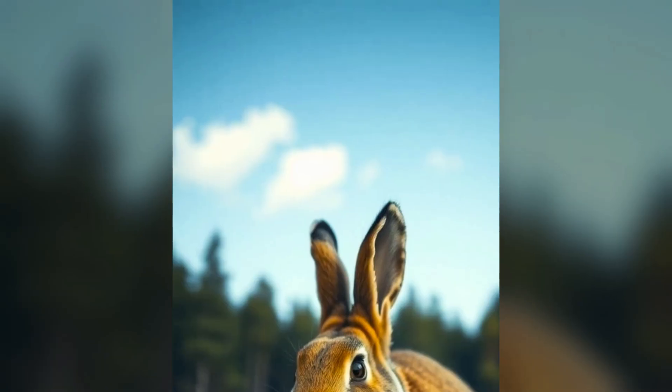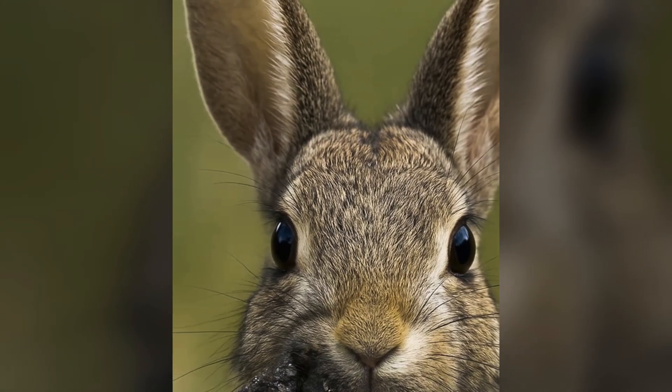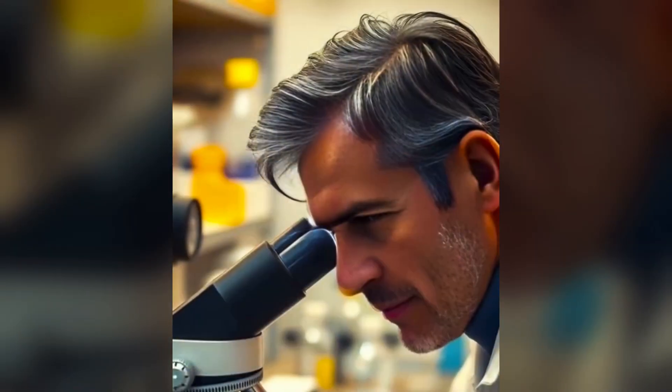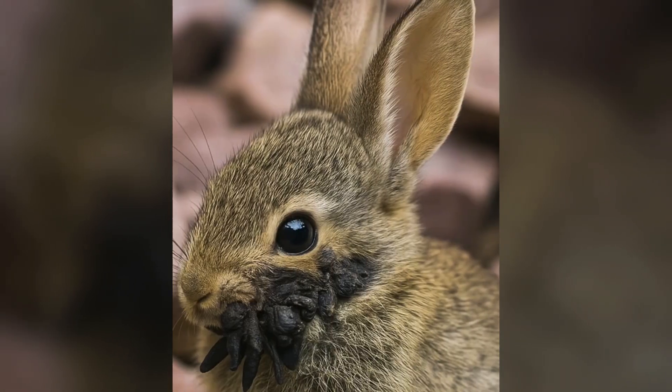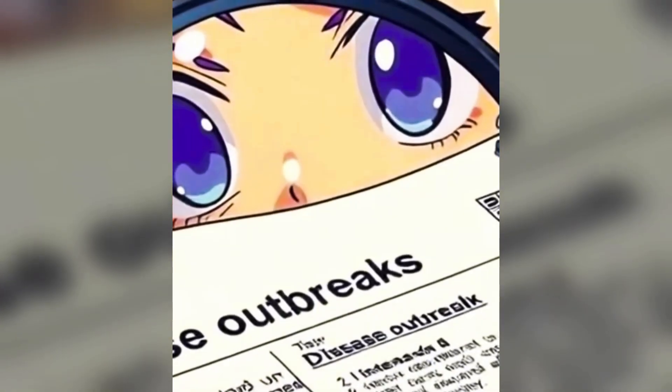Wildlife officials warned the public not to approach or handle these animals. While CRPV cannot infect humans or pets, the fleas and ticks on infected rabbits can carry other dangerous diseases. "If you see one, keep your distance," advises a spokesperson from Colorado Parks and Wildlife. "Take a photo if you want, but don't interfere."